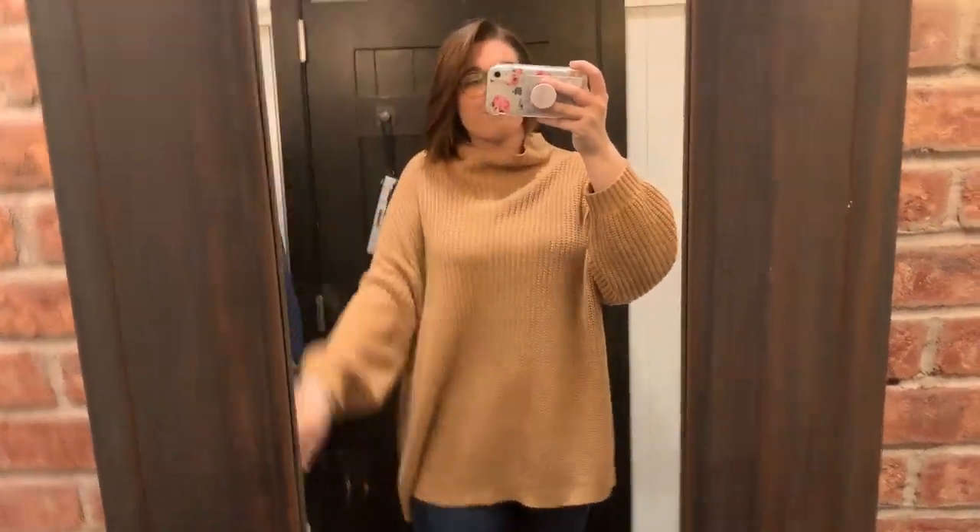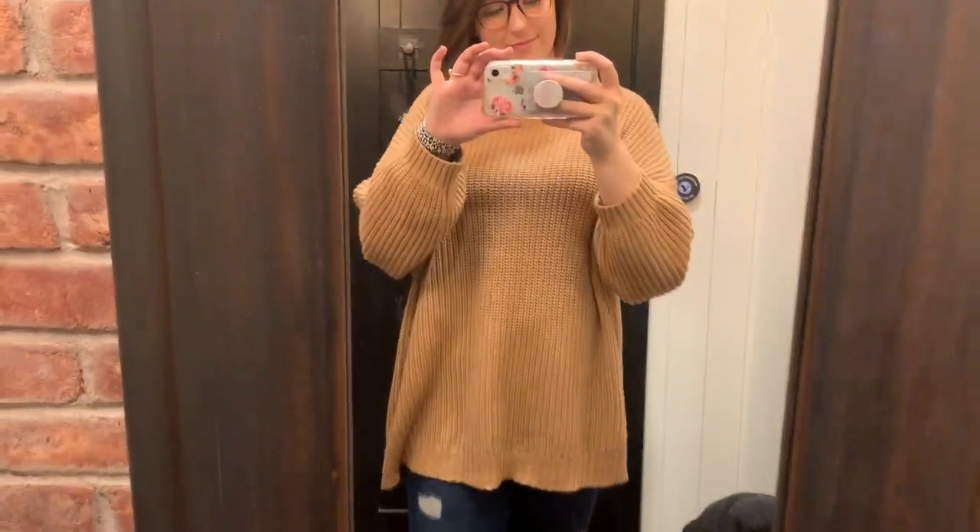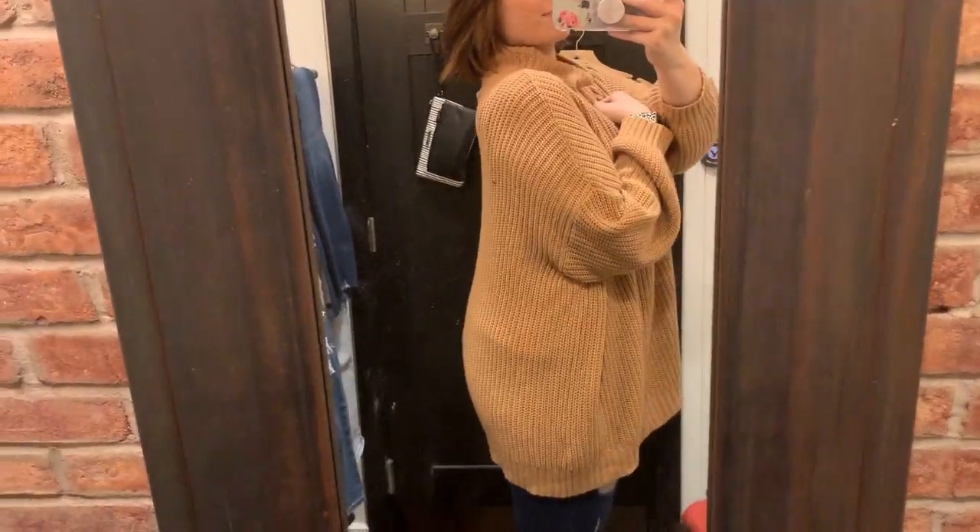Then I tried on this — I thought it was a dress, like a sweater dress, but it turns out it's just a regular oversized sweater. It was very large on me, so I definitely needed to size down a couple times.